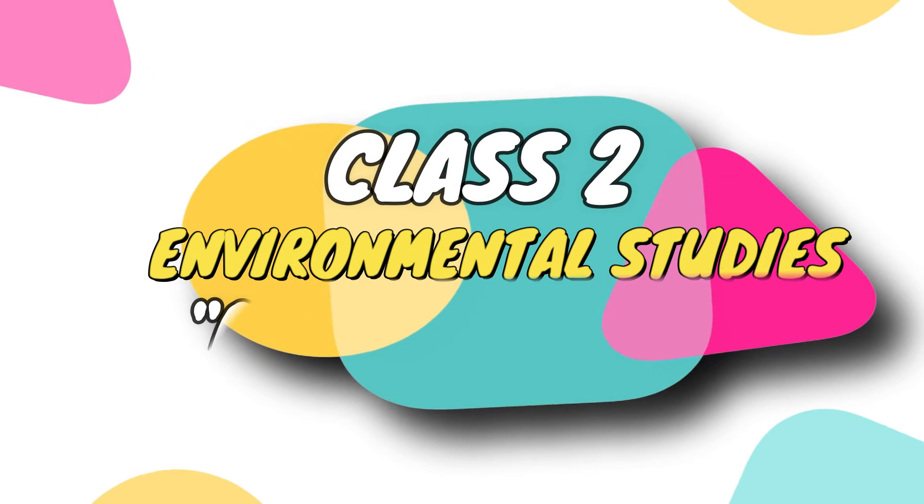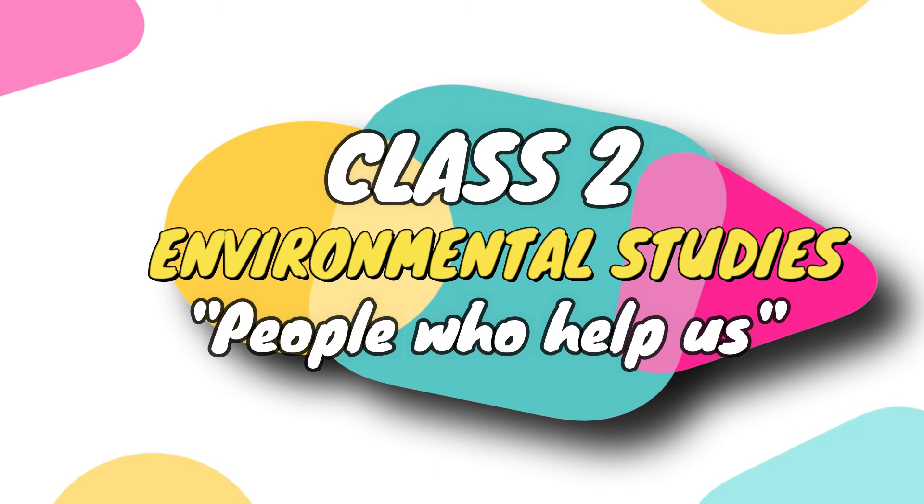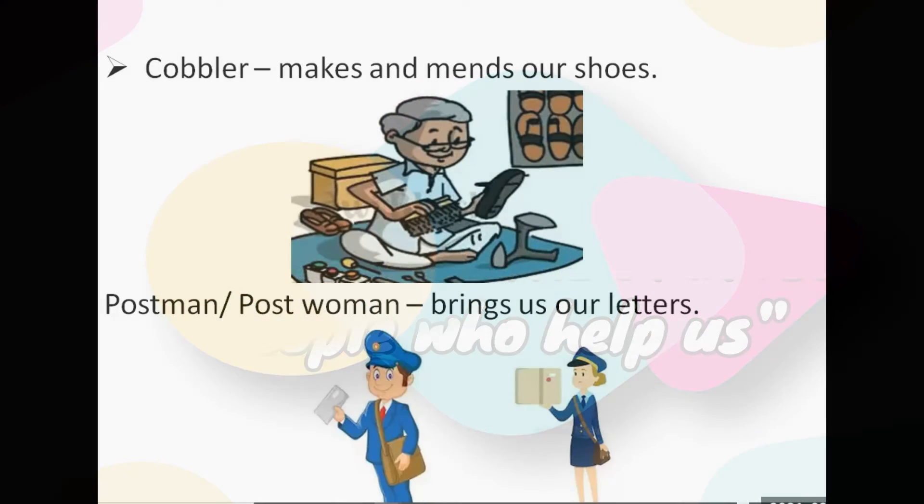Welcome back, dear students of class 2. Today we are going to learn EVS chapter 5: People Who Help Us. As we cannot do everything by ourselves, we need some people to help us in our day-to-day life. So let's study about the people who help us in our day-to-day life.